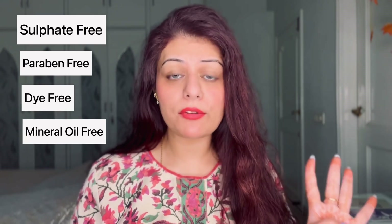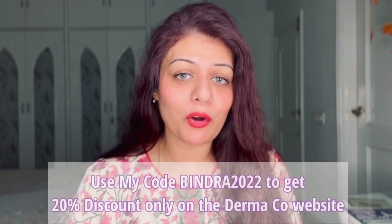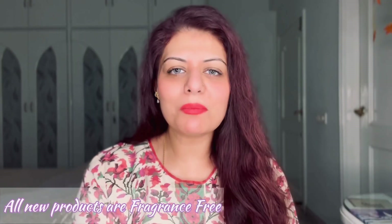All these products are sulfate-free, paraben-free, dye-free, and mineral oil-free. You can get them from Nykaa, Amazon, Flipkart, and of course the Dermaco website. The best part is you can get a 20% discount if you use my coupon code BINDRA2022 — however, it's only applicable on the Dermaco website.